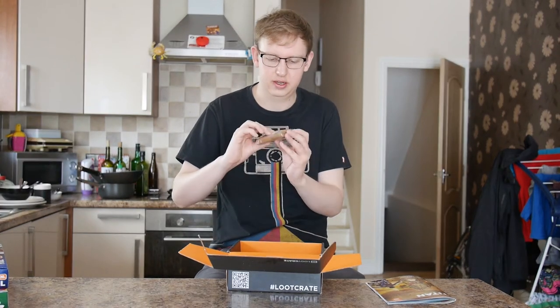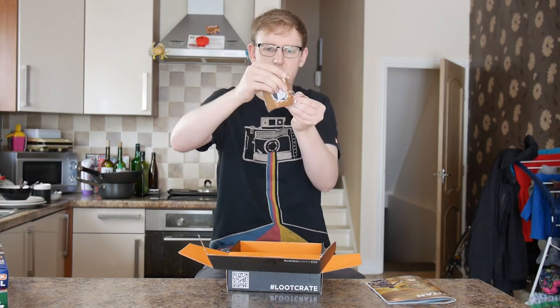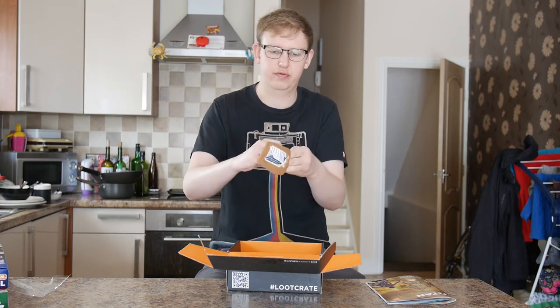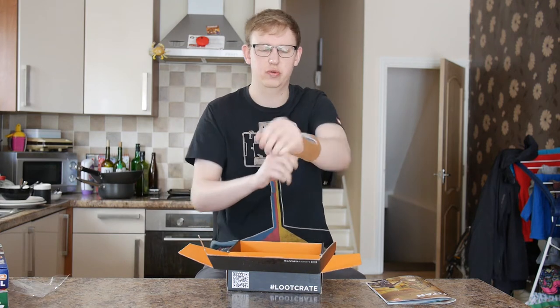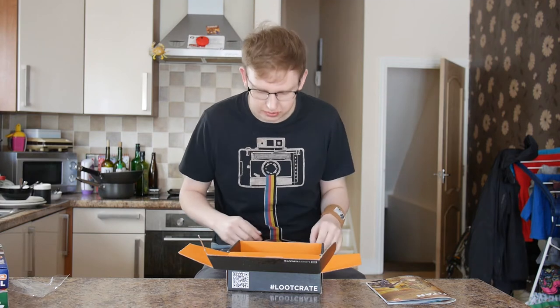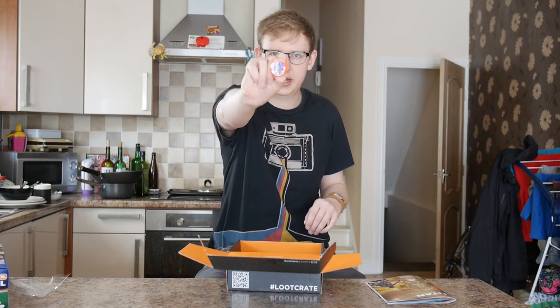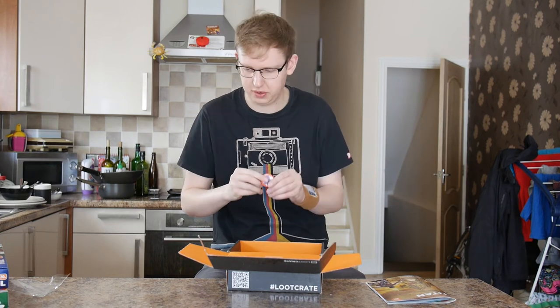We've got a Titanfall sweatband — for your long gaming sweatiness. We've got a pin badge, which will go in my bag with the other ones.